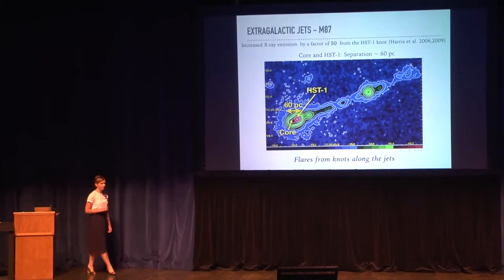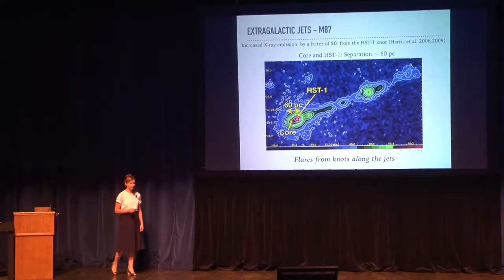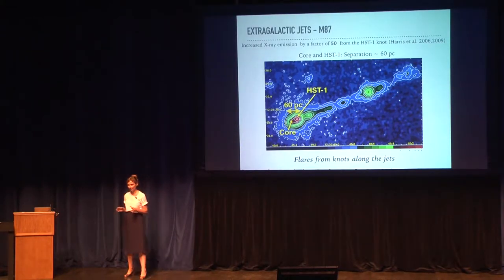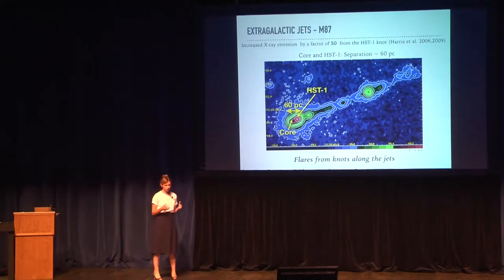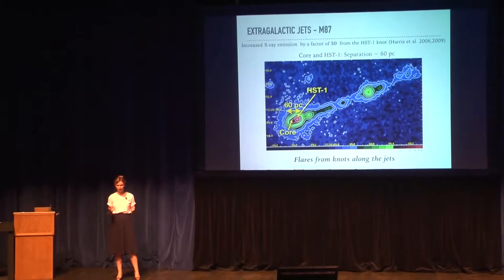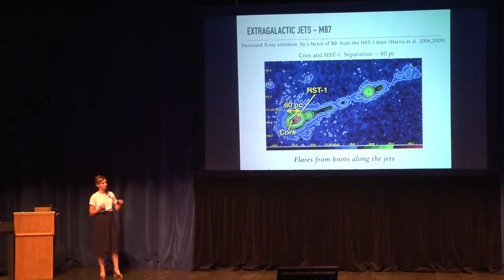Extragalactic jets are the largest particle accelerators in the universe. They transport energy from regions very close to supermassive black holes up to hundreds of kiloparsecs into intergalactic space. They are also known to produce huge outbursts of emission, and we believe that this huge variable emission is produced somewhere very close to the supermassive black hole. This image shows the M87 jet picture with Chandra.